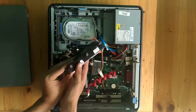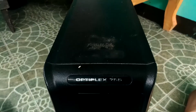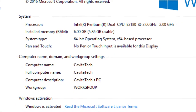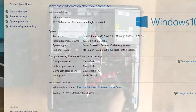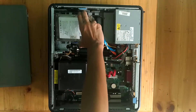The OptiPlex 755 is an entry-level office desktop from Dell, released in 2008, designed only to handle spreadsheets — not to render 1080p videos. It only has a Pentium E2180 processor, 6 gigs of DDR2 memory, and 80 gigs of hard drive storage.